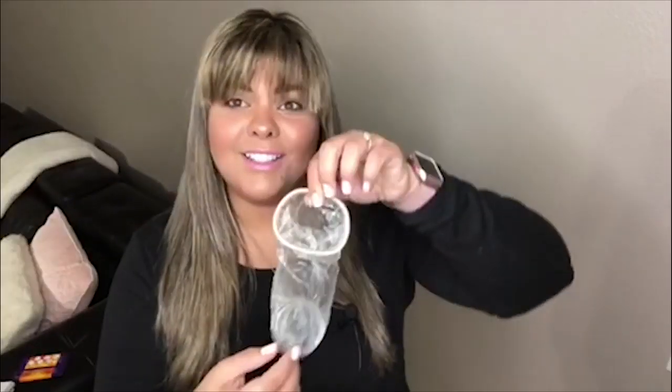The female condom and its outside ring provides better protection against the spread of herpes and HPV. And these rings offer stimulation for you and your partner during sex.